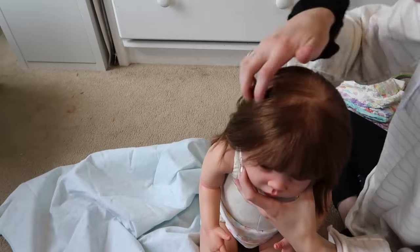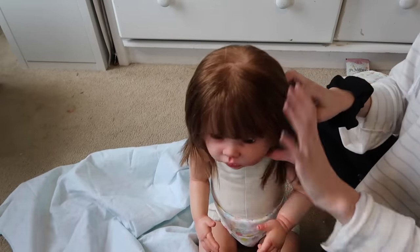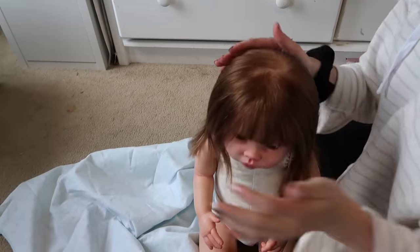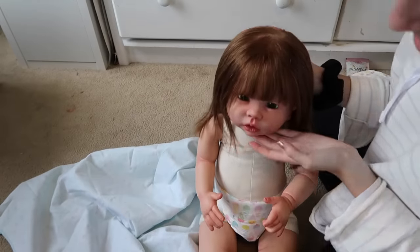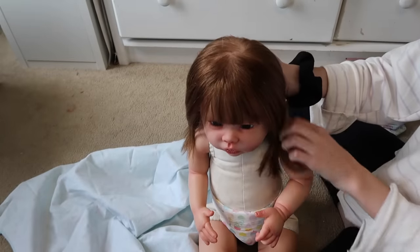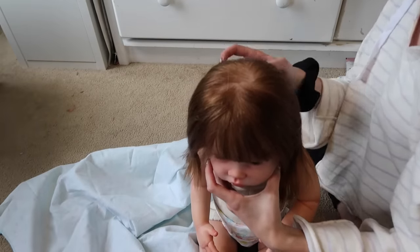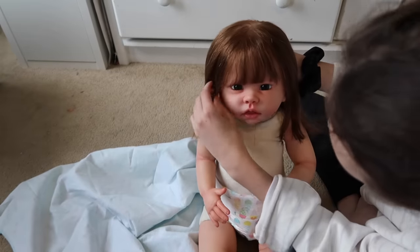Her eyelashes are so cute! She was supposed to come last week, but Sarah took a little longer to root the hair than she expected because of her big head — and it was definitely worth the wait; she turned out beautiful. Her hair is longer than Laura's. I wanted her hair to be a little longer so I could do more styles, because Laura's hair is a little too short for some styles. I'll definitely have a lot of fun doing cute hairdos with her.